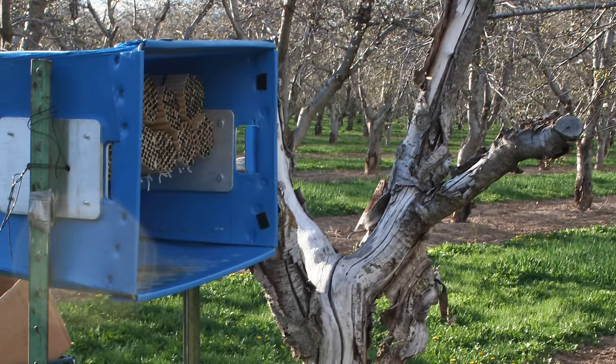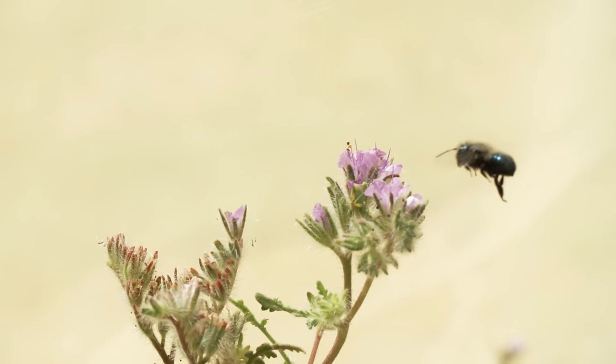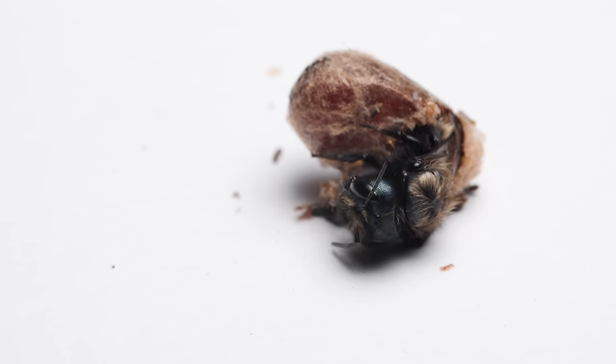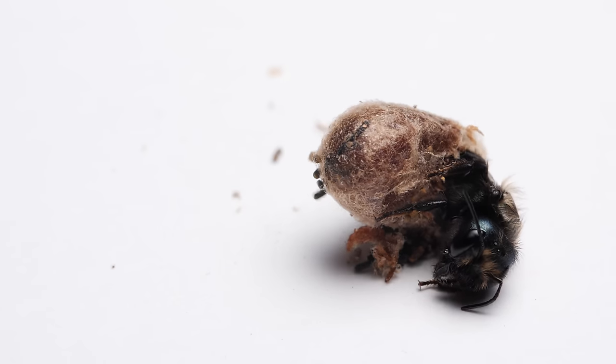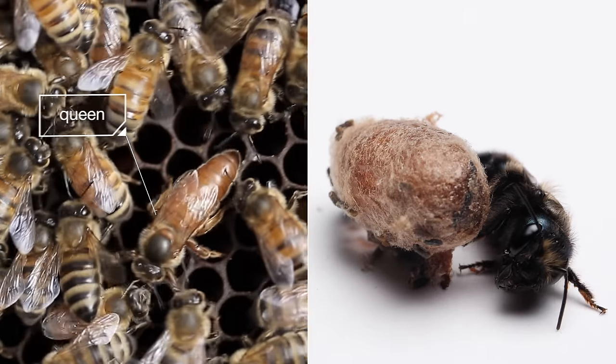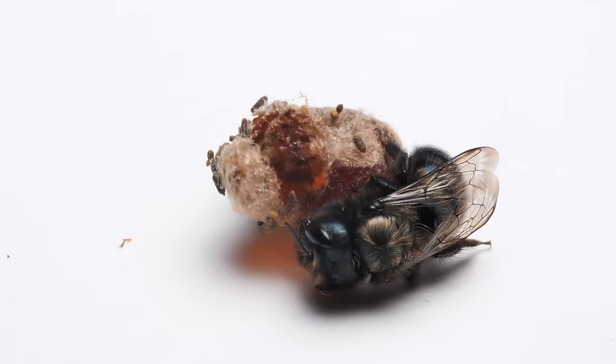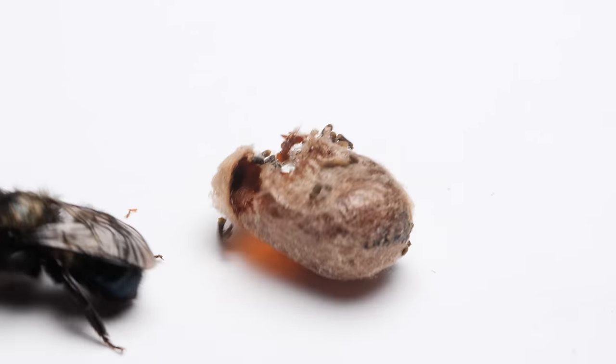That makes it easy to distribute them to farmers. So why haven't they taken over the fields? Well, they reproduce slowly — they only have fifteen babies a year. A queen honeybee has five hundred a day. So there just aren't that many blue orchard bees around.